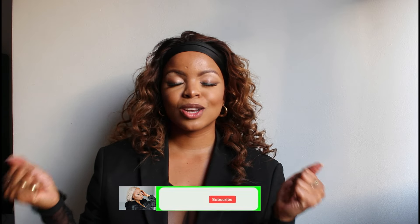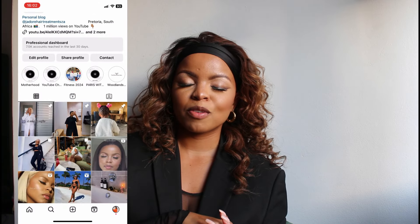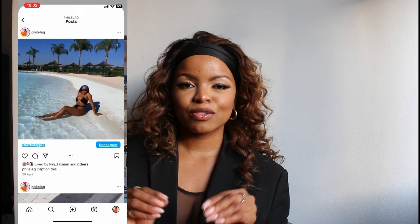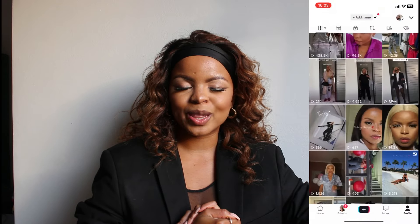Thank you so much for tuning in — please subscribe, we have lots more coming. In today's video I will be doing some of my favorite winter pieces that I've incorporated into my wardrobe, as well as showing you how I style some of my everyday outfits. Please make sure you follow me on Instagram and TikTok — I've been making lots of content there: beauty as well as fashion videos. Leave me a comment below on which other video you'd like me to film.